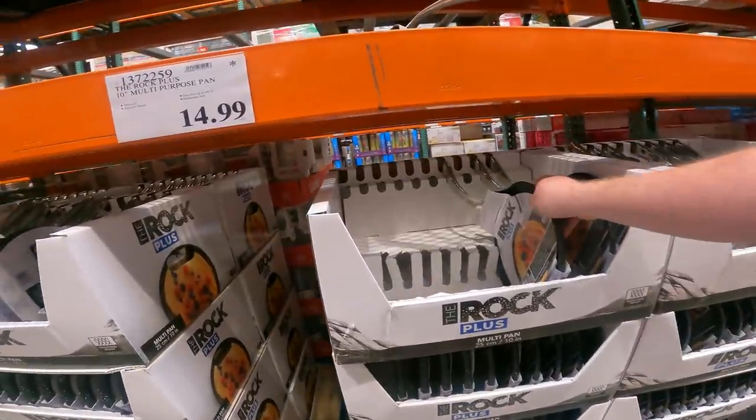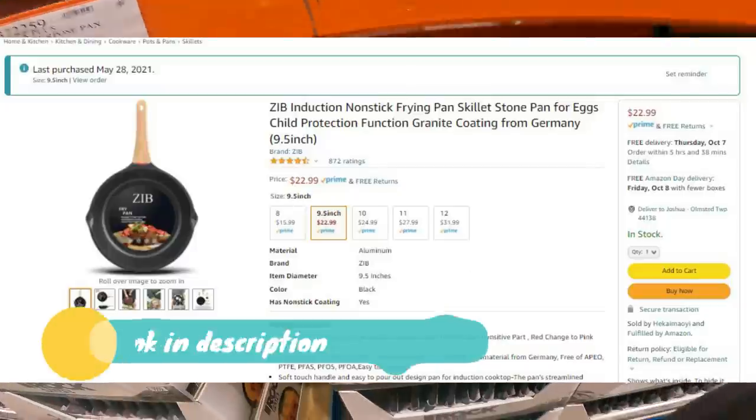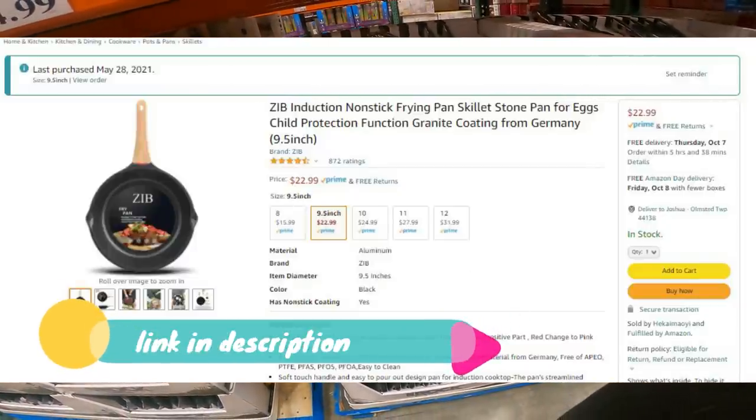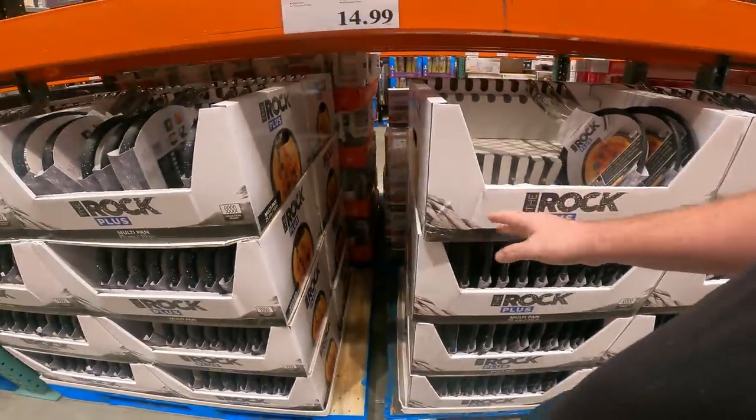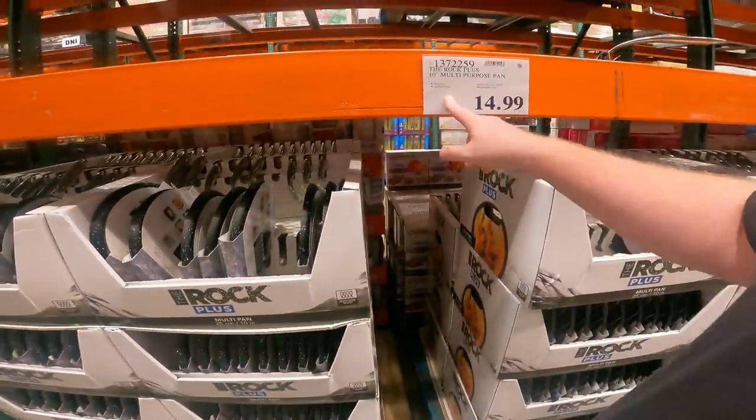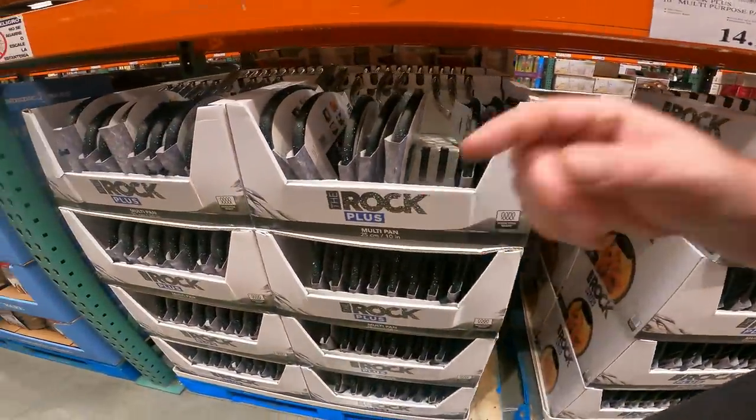I haven't used this brand, but our newest frying pan is made with rock and it is the most amazing frying pan ever. It doesn't have any of the chemicals in the non-stick, but nothing sticks to the thing. Here you can get a 10-inch multipurpose pan for like $15. Item number 137-2259.